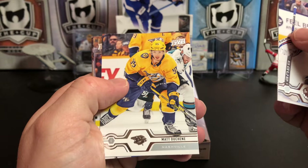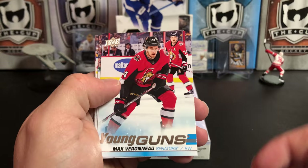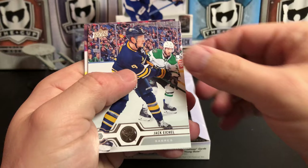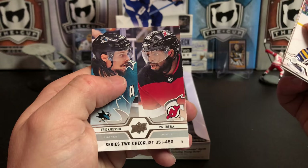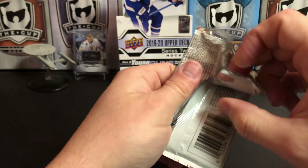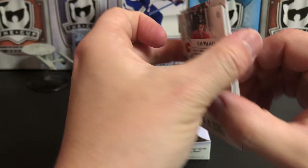Thomas Grice, Matt Duchesne, Braden Coburn, and we've got our first Young Gun — it's Max Veranu. I think we'll see some good rookies come out of Ottawa over the next few years. Jack Eichel, Jimmy Vesey, Artem Anisimov, and the checklist of Eric Carlson and P.K. Subban. They're finally embracing the rebuild in Ottawa, and hopefully they've built themselves a good farm system. We'll see.